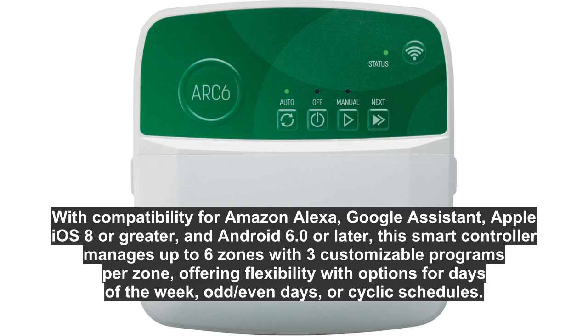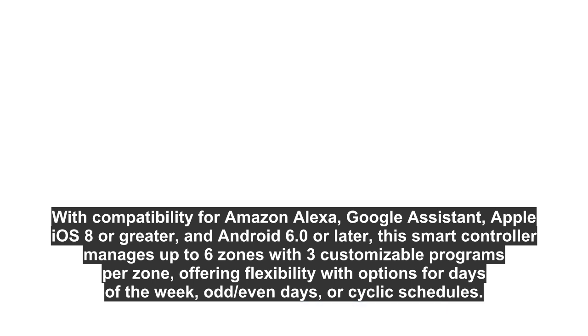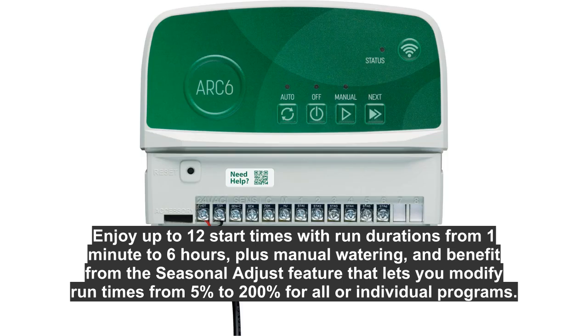It offers flexibility with options for days of the week, odd/even days, or cyclic schedules. Enjoy up to 12 start times with run durations from one minute to six hours, plus manual watering options.